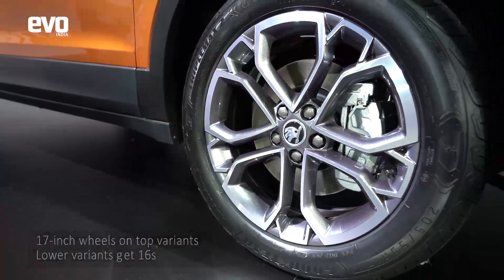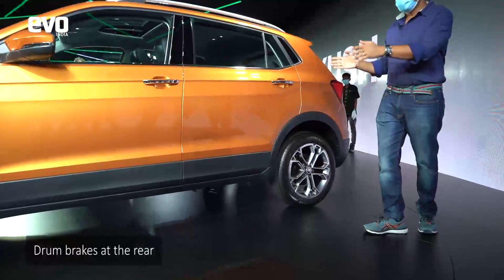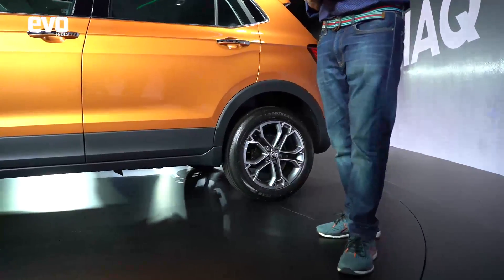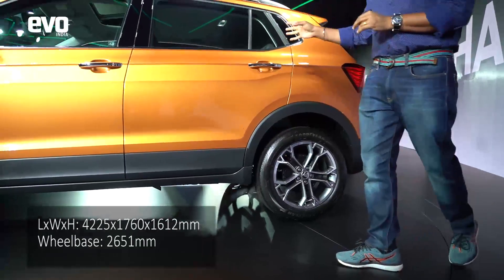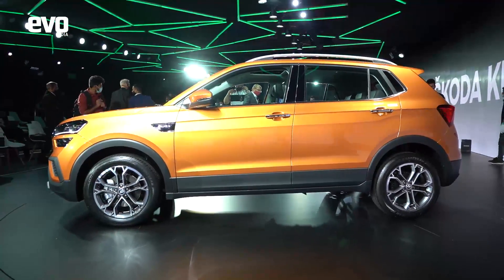This orange and that red are unique to the Kushak and give it a nice sporty and young vibe. You have the Skoda badging on the front fender. Up front you get disc brakes, but at the rear you get drum brakes. The wheelbase is claimed to be the longest in its class and it does deliver a good amount of space, as we'll show you when we step in at the back.